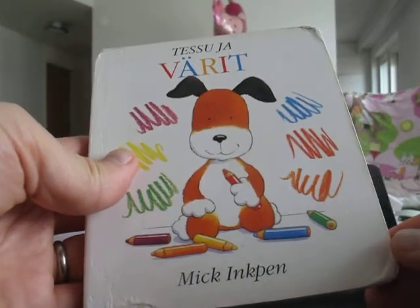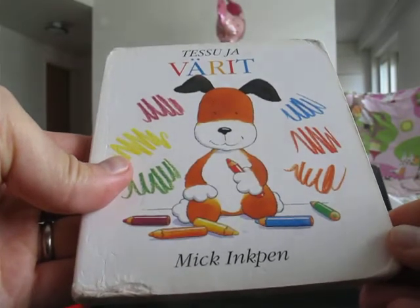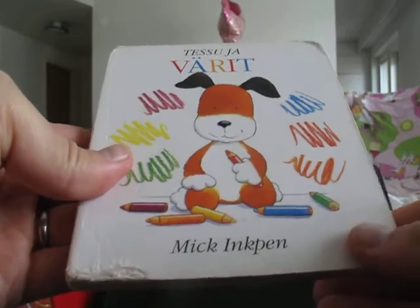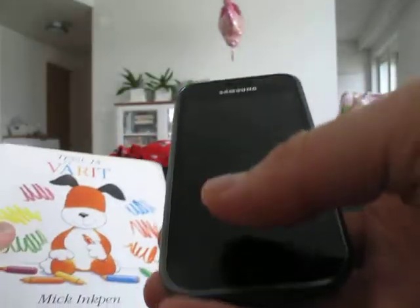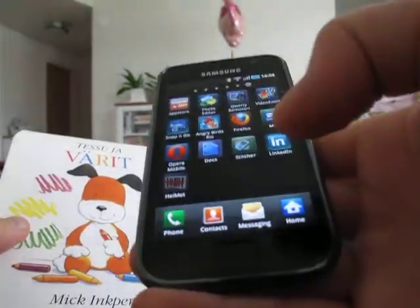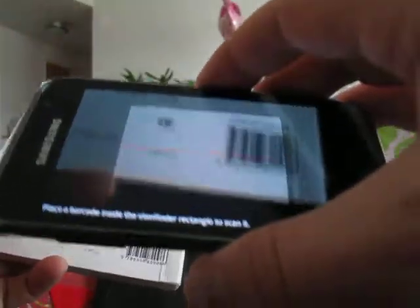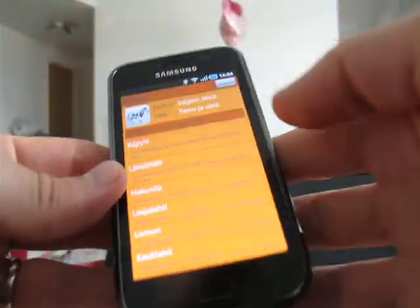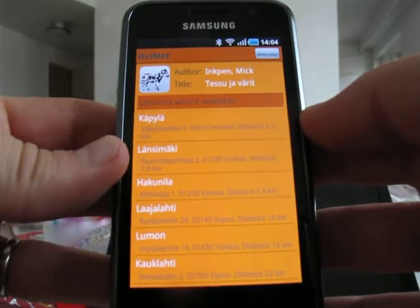If you want to know which library has a book available, you can search by using the helmet book scanner. First, start the application and then use the barcode reader to get the information. It shows the information about the book.